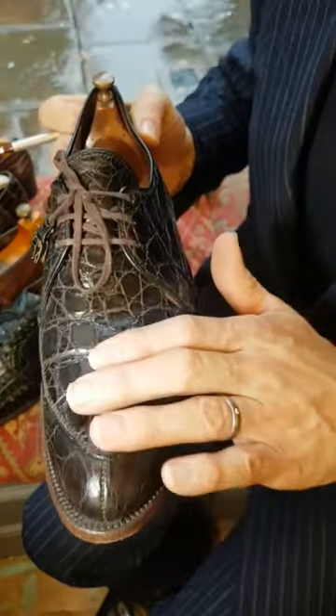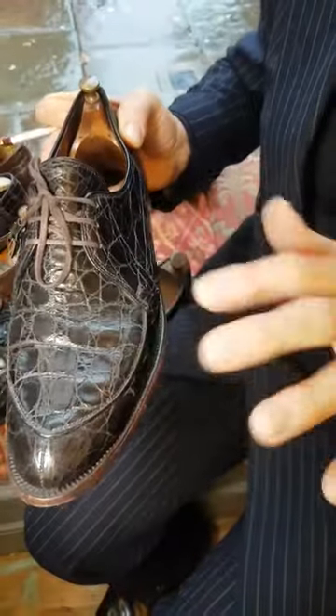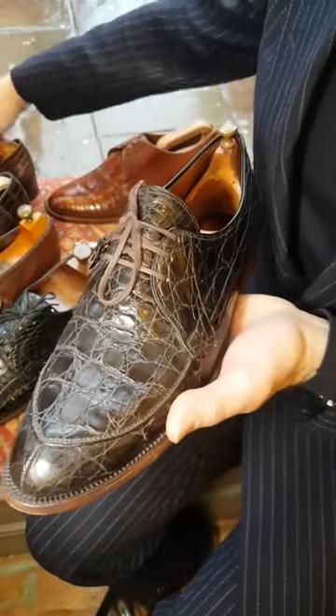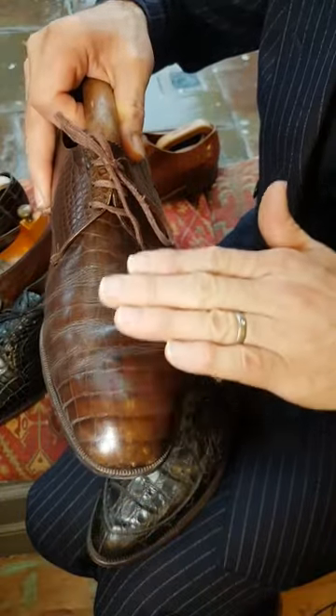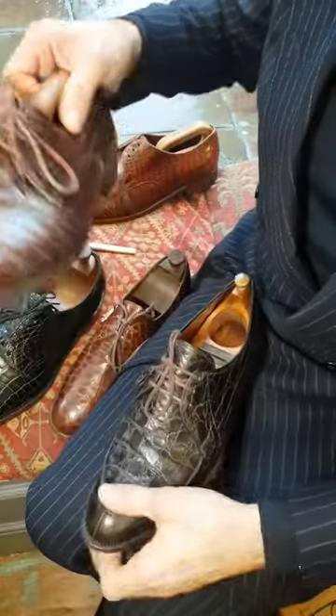Genuine skins are not smooth on the surface — they're uneven, slightly rough, slightly bumpy. The scales are not smooth. Whereas a fake — let's pull the fake out again — they're much, much smoother to touch. They just don't feel right when you're used to handling exotics.